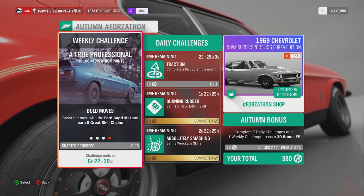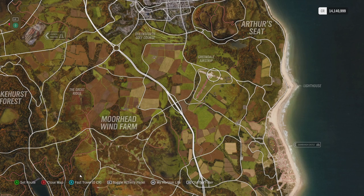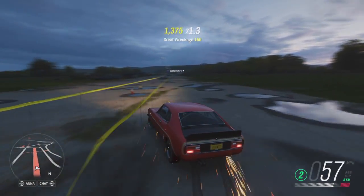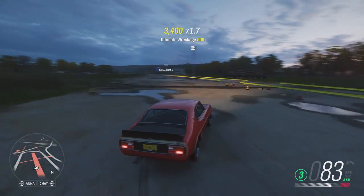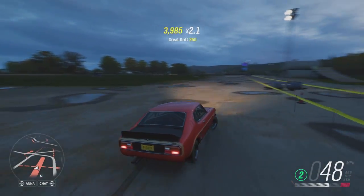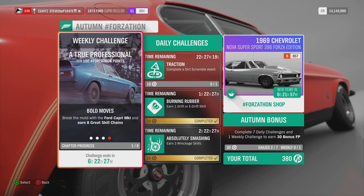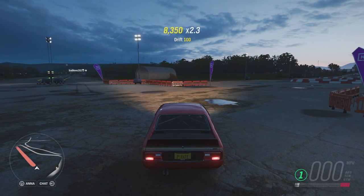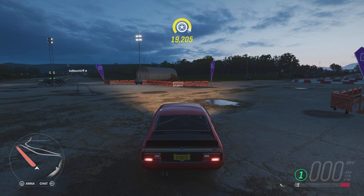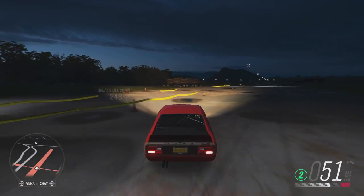Lastly, Bold Moves: earn 8 great skill chains with the Ford Capri Mark 1. The best place to do this is at Greendale Airstrip — just go up and down the runway, drifting and smashing through every breakable item you see. Make sure items are breakable so you don't lose the skill chain. You need a minimum of 10,000 skill points to pop a great skill chain. Once you see the notification, bank your score and start again. Do this 8 times.